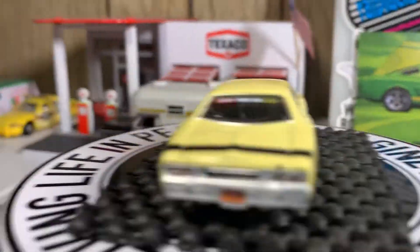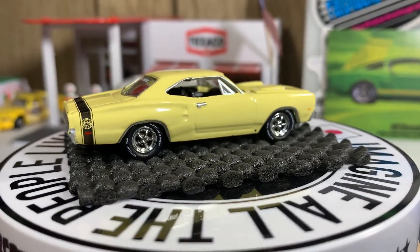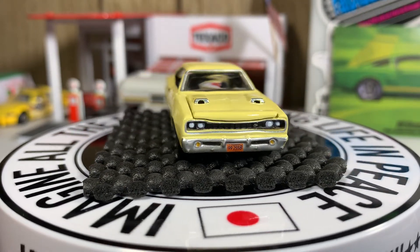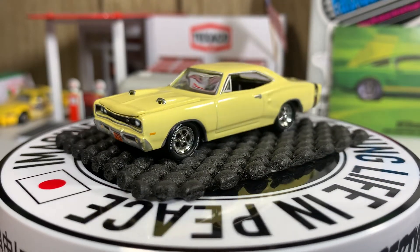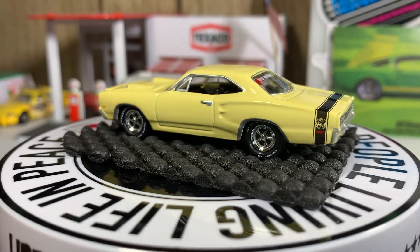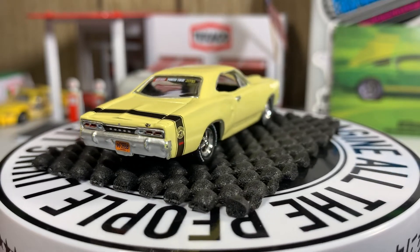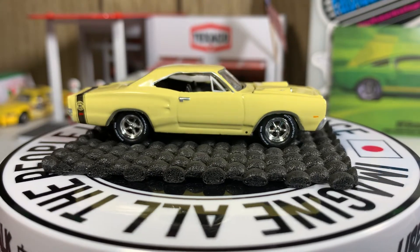Here we go — Dodge Coronet Super B. This one is gorgeous, absolutely gorgeous casting. Hope you're enjoying this video — please smash that thumbs up. I have two more cars coming up. One I just showed you the other night and I'm bringing it out again — just like the Datsun 510, I'm gonna bring that one out again when those other two come in after we get back from the movies.